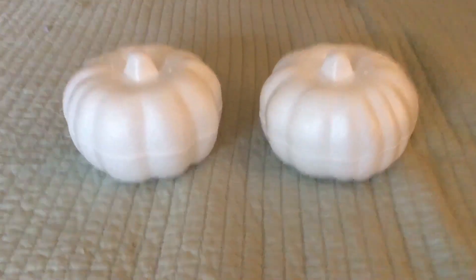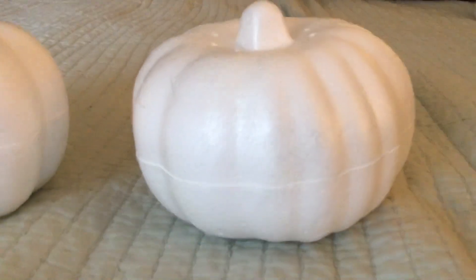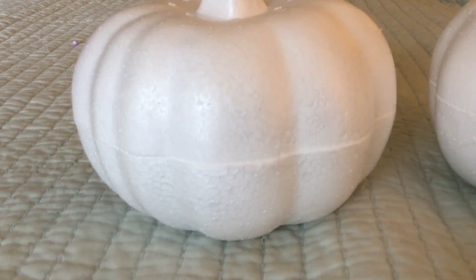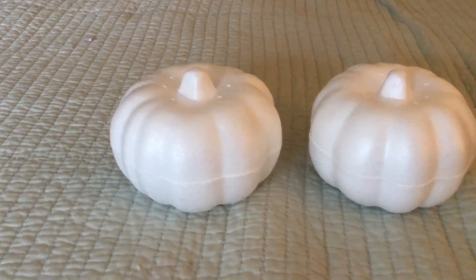I grabbed two of these foam pumpkins. I was under the impression they open because they have a slice in the middle, but I cannot pull them apart — I've been trying and I can't get them undone. I was thinking they came apart so you could put something inside, but there might be a trick to it that I don't know.